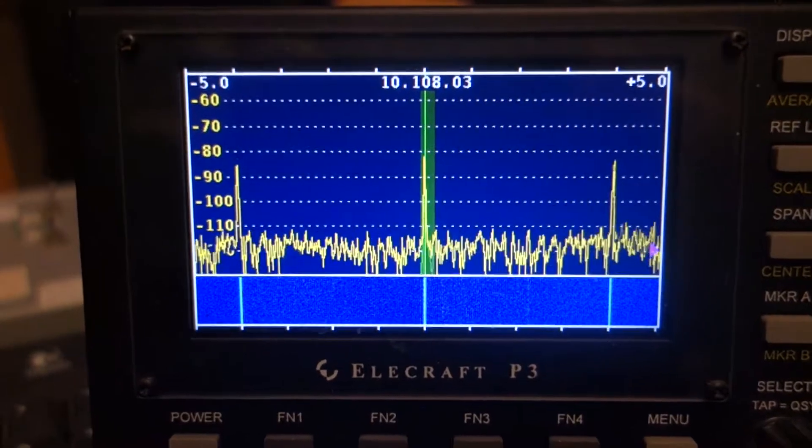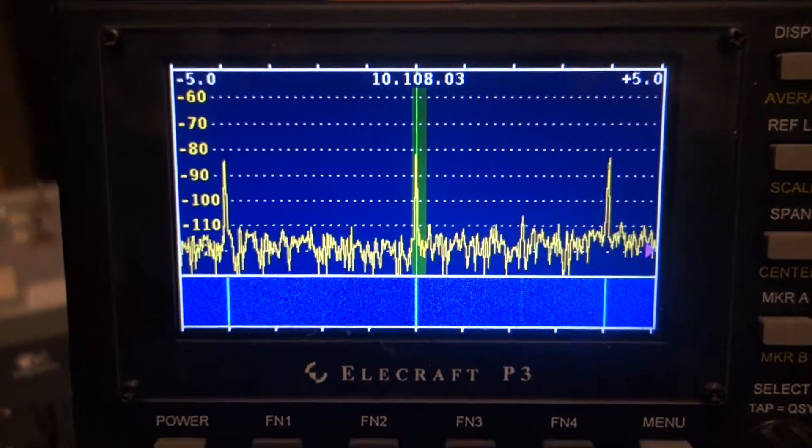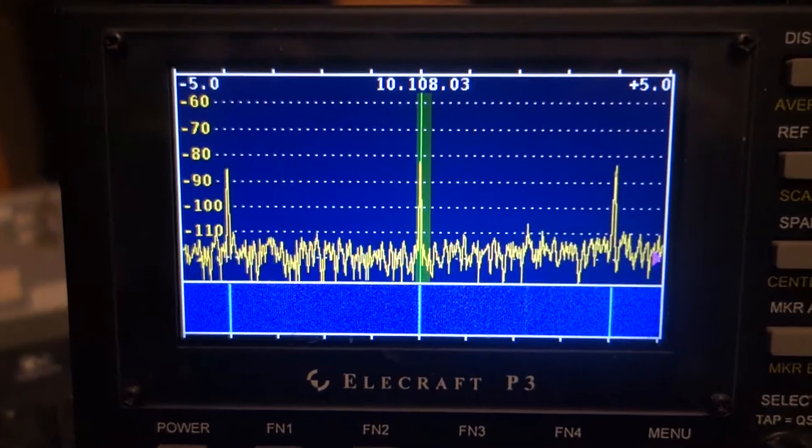So any DXpeditions listening, please go up 0.5. 10108.5 would be ideal.